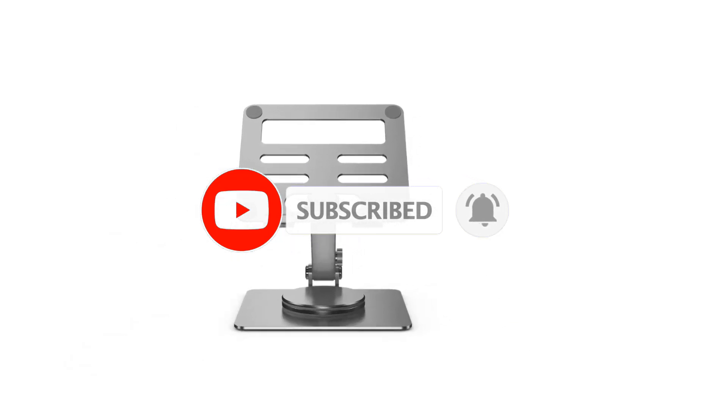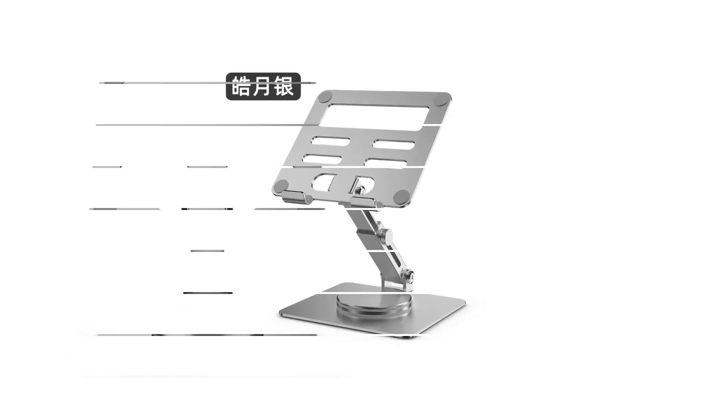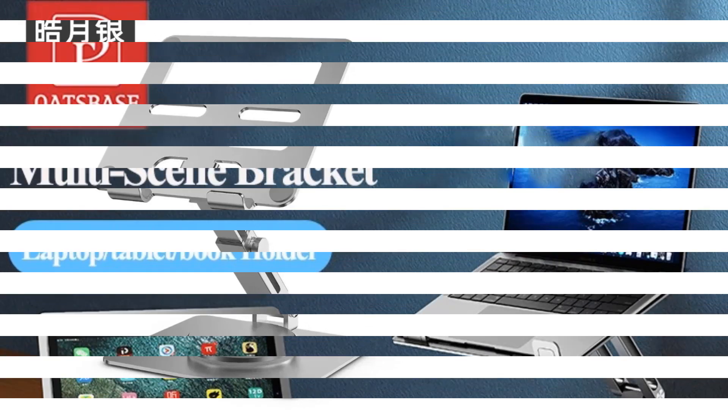It can accommodate laptops, tablets, projectors, menus, music books, magazines, and more. A great and useful gift for friends and family. Number 4.